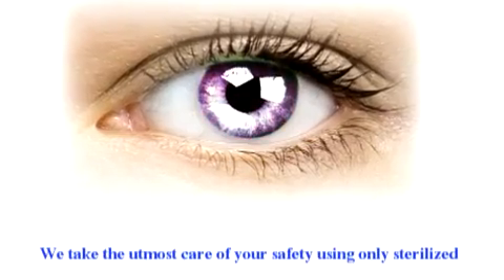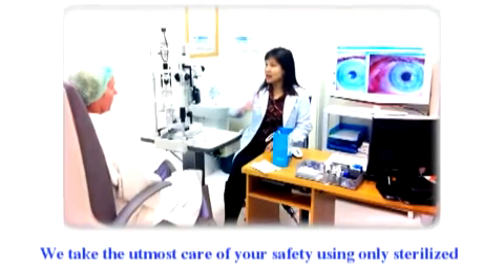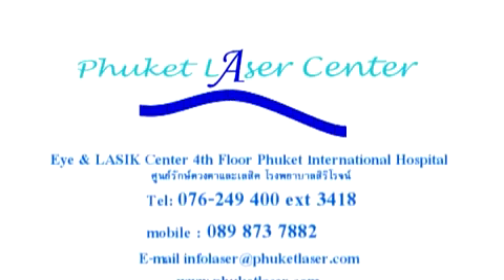Change the way you look with laser vision correction. You can be safe with the LASIK procedure at Phuket International Hospital. It's easier than you think — the entire procedure is painless, takes just 20 minutes, and will change your life. See clearer, look better, feel young.